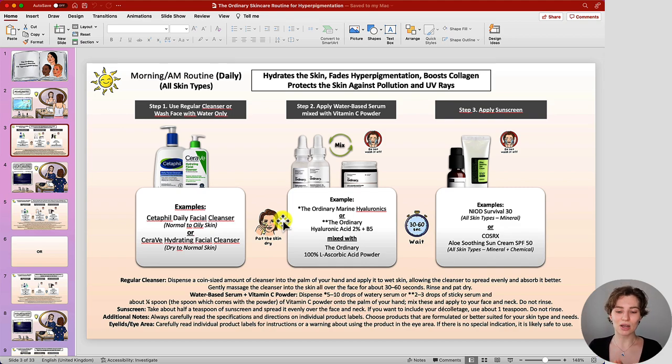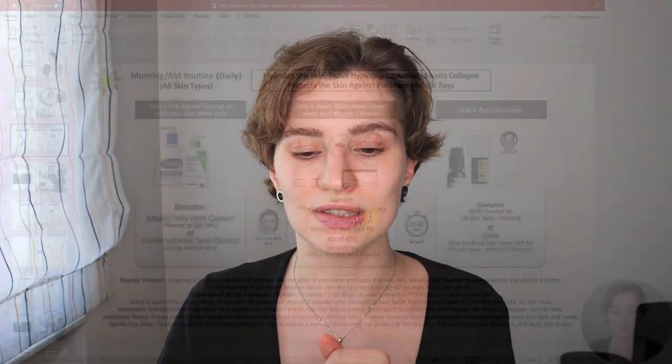Then we head into the first treatment: applying your water-based serum mixed with the vitamin C powder. The Ordinary offers several brightening and hydrating serums — not only vitamin C but also niacinamide and alpha arbutin. In this specific combination, I went with The Ordinary Marine Hyaluronics or The Ordinary Hyaluronic Acid — both hydrating serums — mixed with The Ordinary ascorbic acid powder. This combination is the most beneficial because vitamin C can be quite unstable, so mixing it fresh daily in the palm of your hand ensures you get all the benefits, and it absorbs quite nicely without feeling heavy or greasy.